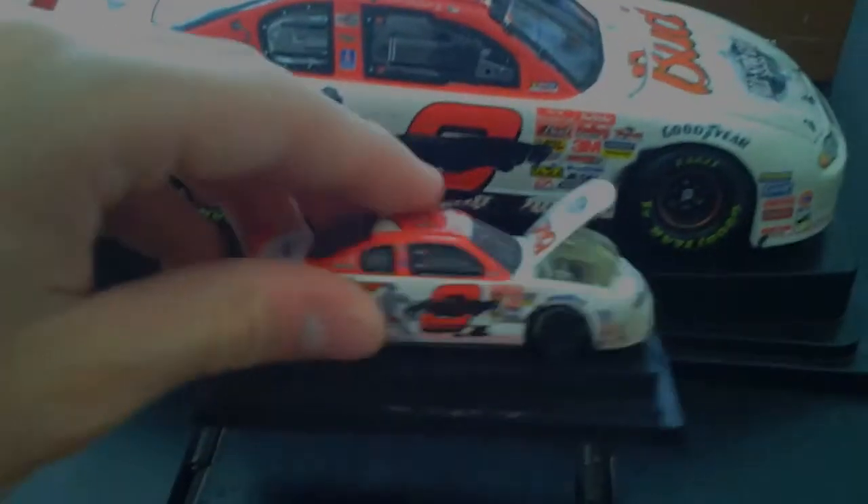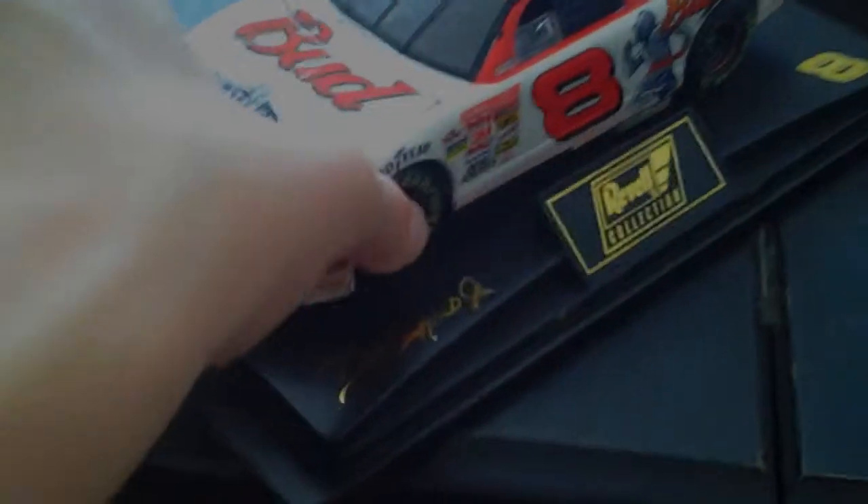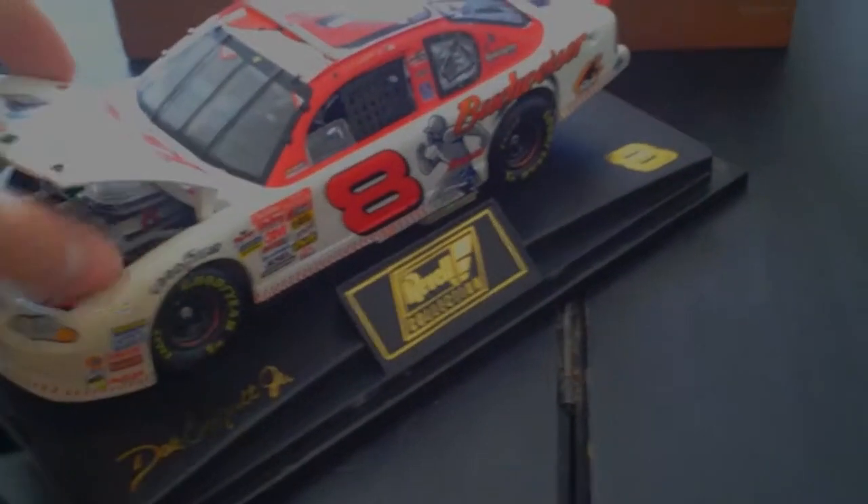I have the 1:64 Revel right here. I'll show you a comparison between Lionel and Revel as far as the engine. I've got a little Daytona display set up — I've got the Harvick red, white, and blue cars, Junior's Stars and Stripes, a couple of Junior's baseball cars, his Dirty Mo Posse, and his race win for Mo 6 when he won the Nationwide race at Daytona.